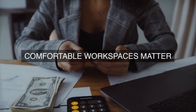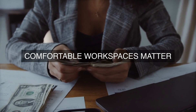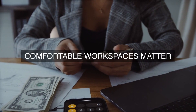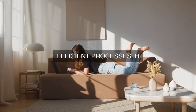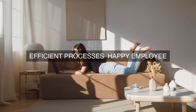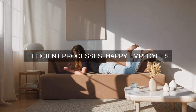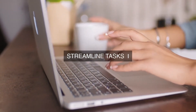Ergonomics is a critical component of operational excellence, playing a vital role in enhancing employee performance, improving work processes, and increasing overall productivity. By designing and organizing workspaces, tasks, and equipment to minimize discomfort, fatigue, and risk of injury, organizations can create an optimal work environment that fosters efficiency, quality, and performance.